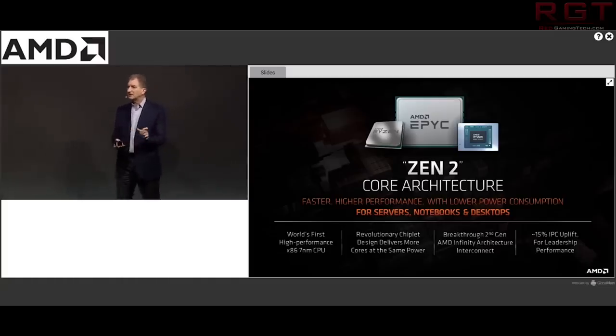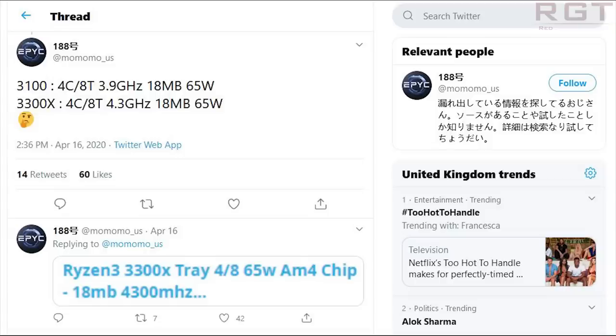Let's quickly go over the specifications. The 3300X is a four-core, eight-thread processor which can boost up to 4300MHz, and this puts it around 300MHz faster than the Ryzen 3 2300. It of course also benefits from the Zen 2 architecture as well.